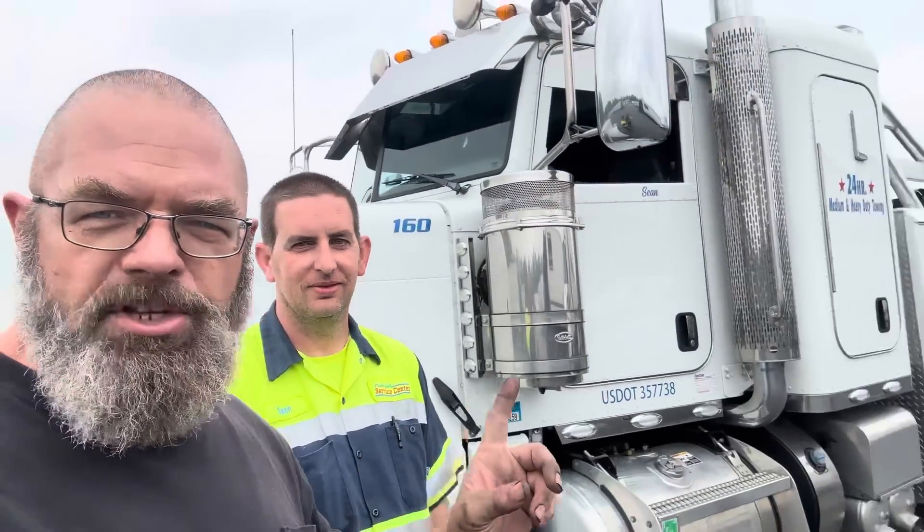Hi guys, I'm here with Sean. I just want to give him a big shout out for coming to rescue us off the side of the highway. He runs this beautiful Peterbilt here for Fleet Pride towing and recovery service. He got out there really, really fast and did a great job. Sean, I just want to thank you very much — appreciate you. I hope you have a good day. Thank you for getting us on the road. If you need Fleet Pride in the Carlisle area, give them a call.